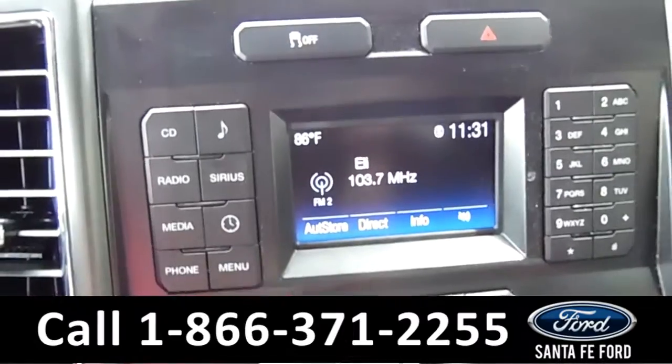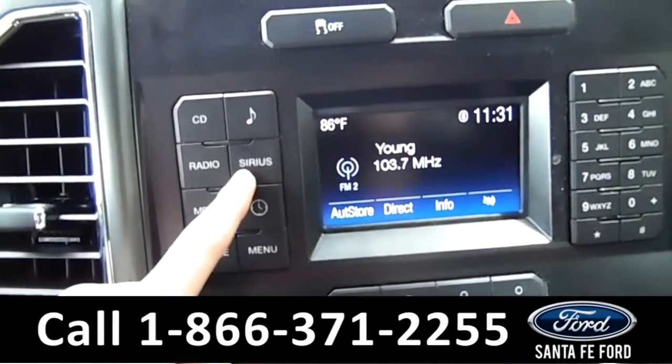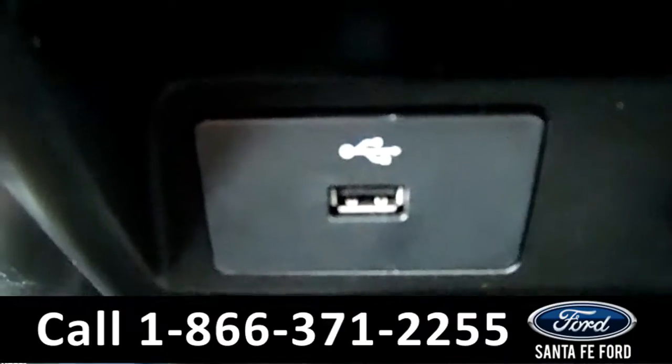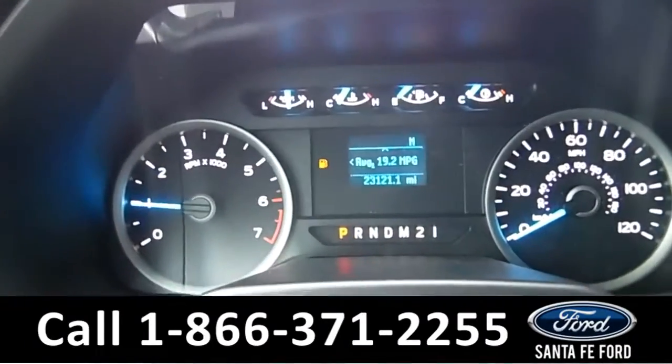On the inside, you have your LCD screen, AM/FM radio, Sirius satellite radio, CD player, Sync by Microsoft, your USB port, and driver information center.